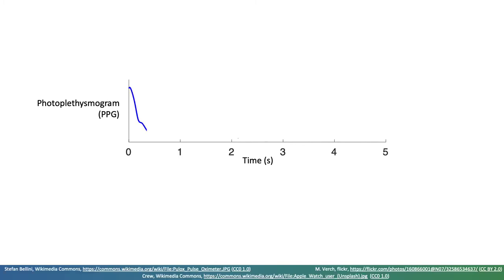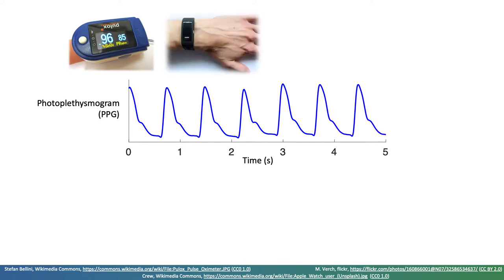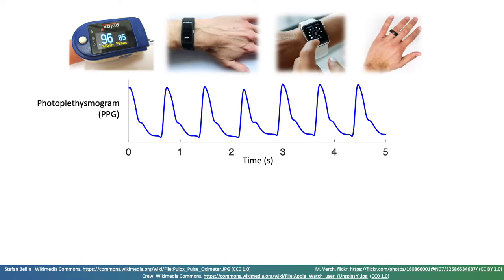The photoplethysmogram, or PPG for short, is widely measured by pulse oximeters to measure oxygen saturation, and by consumer devices such as fitness trackers, smartwatches and smart rings. It exhibits a pulse wave for each heartbeat, and so is used to monitor heart rate.